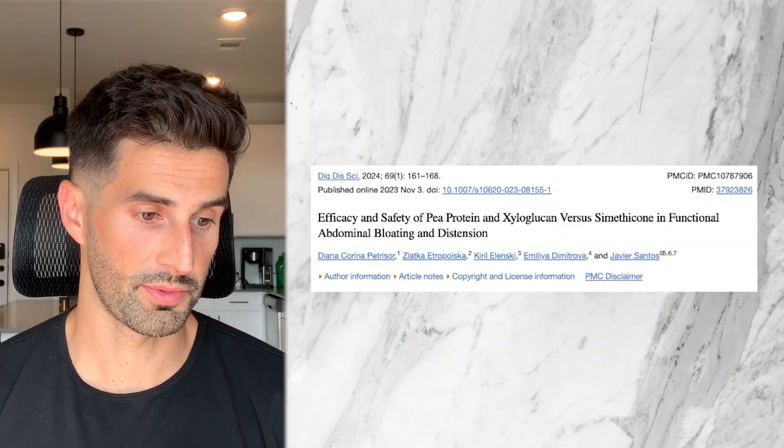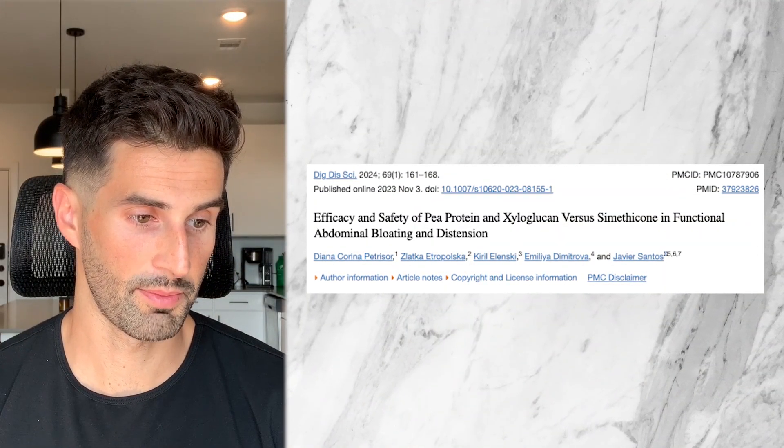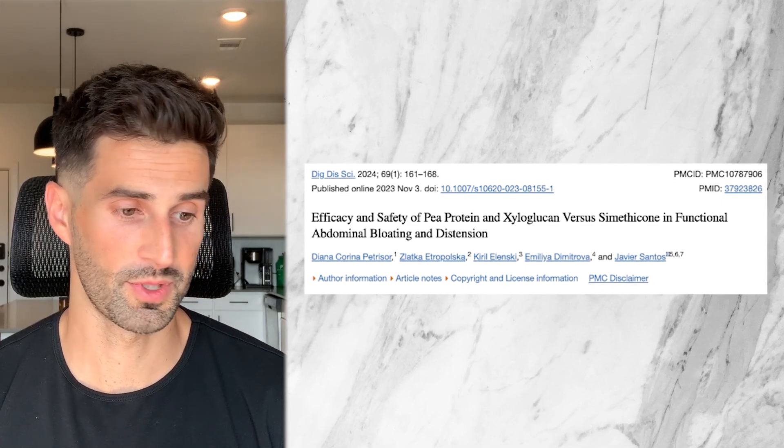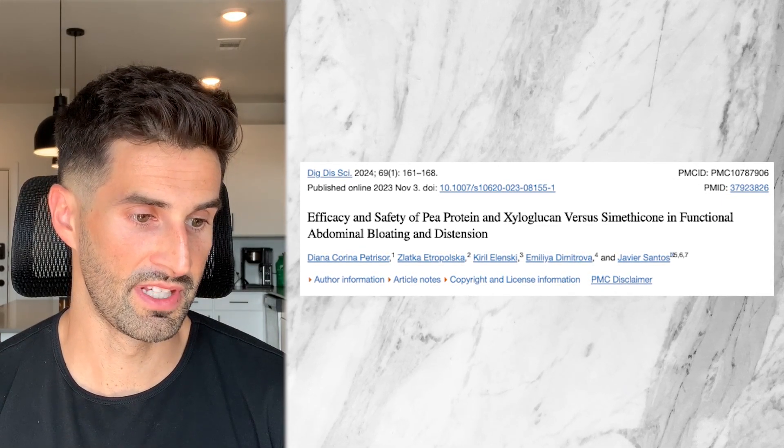Now that we have a better understanding of how exactly these ingredients work together and what they do, let's look at some of the studies. This 2023 study by the Journal of Digestive Diseases and Science compared xyloglucan and pea protein versus simethicone, which is the active ingredient in Gas-X, looking at patients with abdominal distension and also functional abdominal bloating — meaning you feel bloated subjectively, but it may not be visibly apparent.